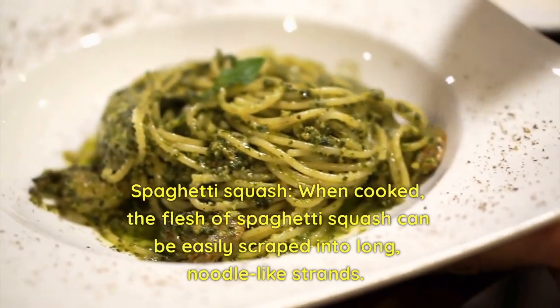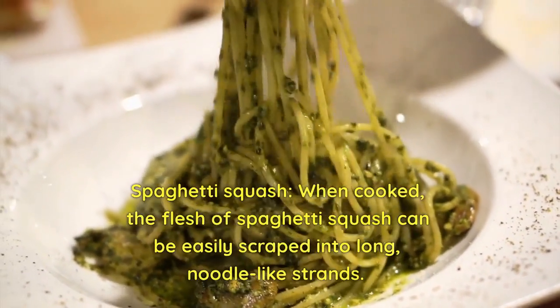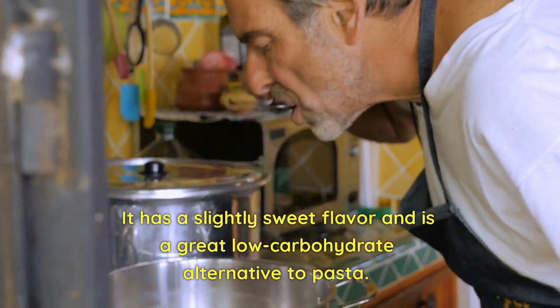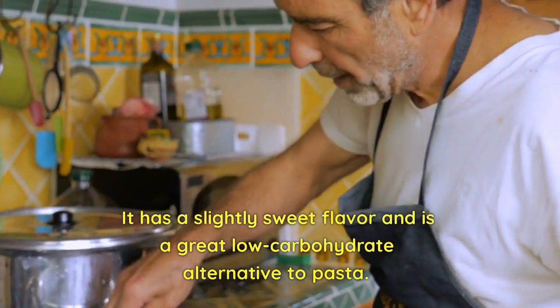Spaghetti squash — when cooked, the flesh of spaghetti squash can be easily scraped into long, noodle-like strands. It has a slightly sweet flavor and is a great low-carbohydrate alternative to pasta.